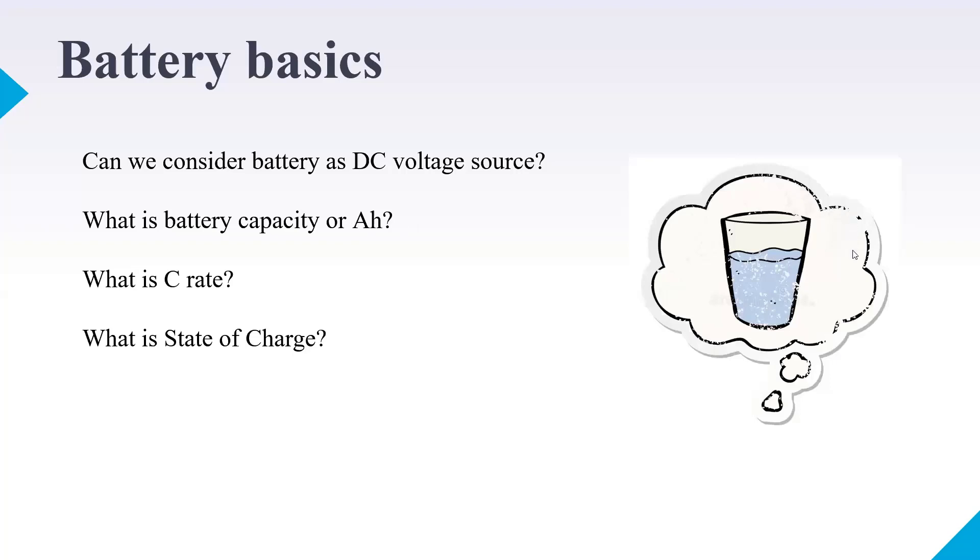When talking about Ah capacity, it's about what size the glass is. When talking about state of charge, it's about what level the water is at. The full capacity of the glass and the current level of water are different things. So state of charge and ampere-hour capacity can be compared with a glass of water.